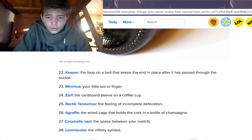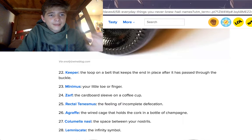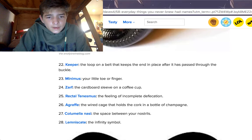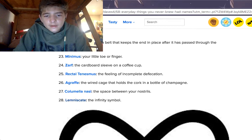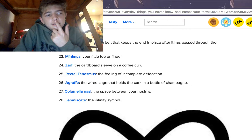An agraffe is the wire cage that holds the cork in a bottle of champagne — the metal wire around a cork that you see on champagne or wine, with like tin foil on top of them. A columella nasi is the space between your nostrils — right here. The lemniscate is the infinity symbol. I thought that was just called the infinity symbol.